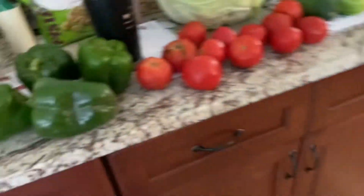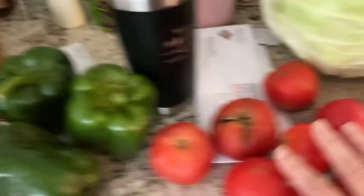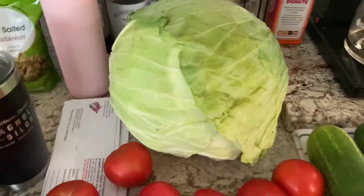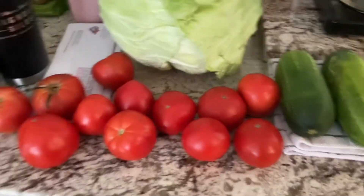Over here from the farmer's market, I got four bell peppers, a little basket of tomatoes, this whopping cabbage, and three cucumbers. That was all I got at the farmer's market — and all of that only cost me $10.